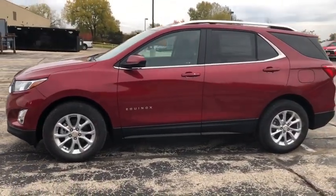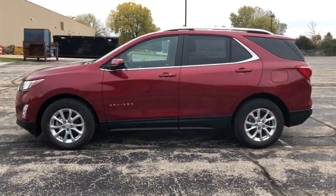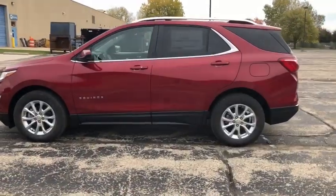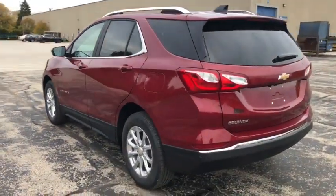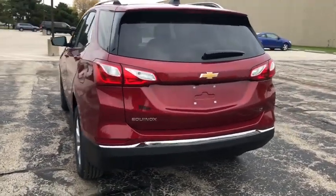Traction control, power sunroof, remote start, dual airbags, power steering, four-wheel disc brakes, universal garage door opener, electronic stability control, fog lights, security system.